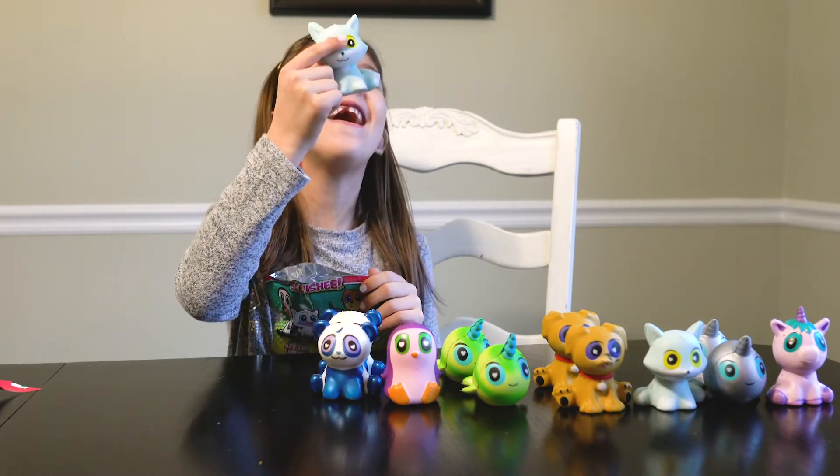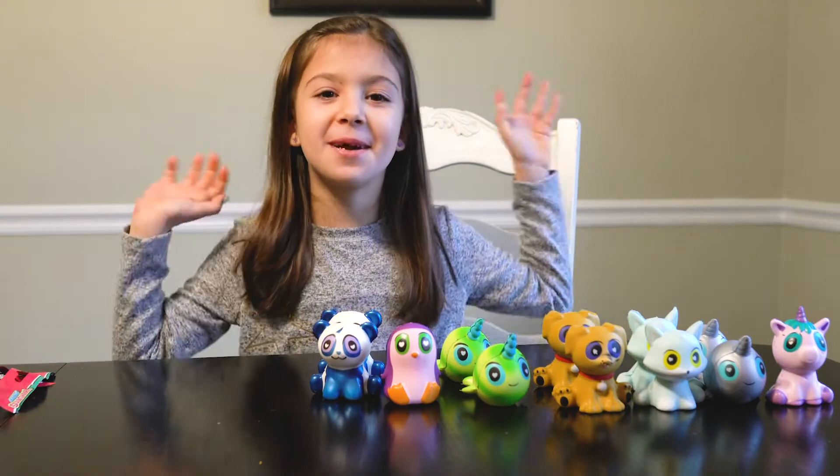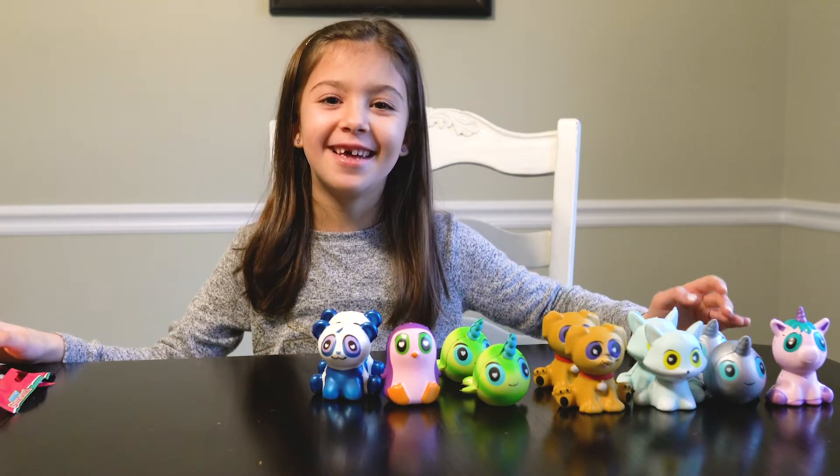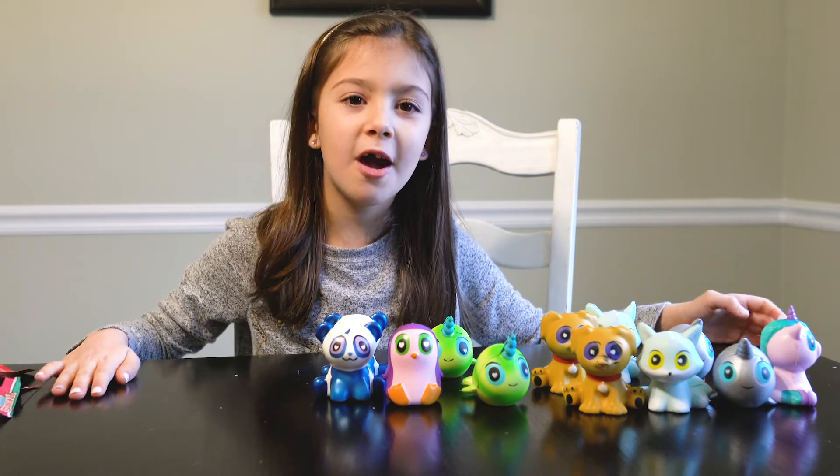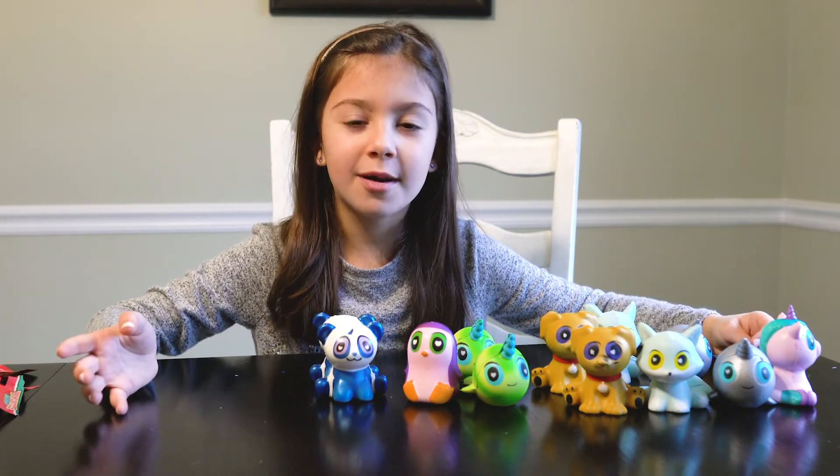Nooooo! We got a frog but it's not the right one! I hope you had fun watching this! Which one's your favourite? Comment down below! Here's a close look at all the ones we got!